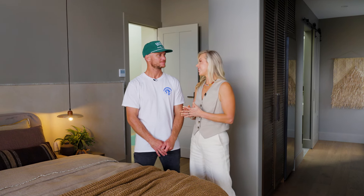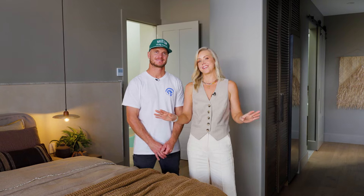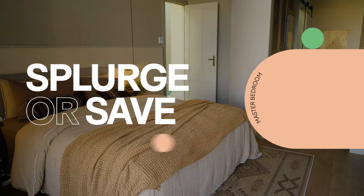In any main bedroom we design, we want people to walk in and feel as though they are walking into their own retreat. Hi Domain, Karin Kyle here, and we are standing in our latest project, Bay Build. This is the main bedroom, and it's got a dark, moody vibe with a lot of character. We want to show you guys where we've splurged and where we've saved.